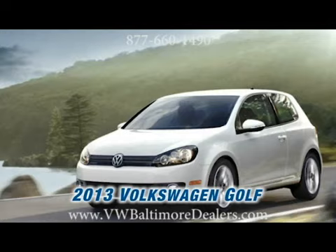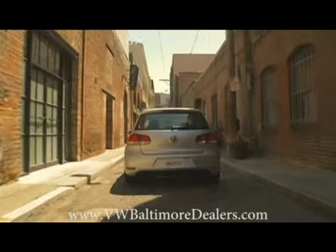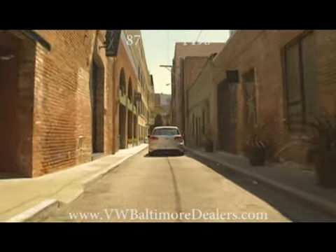The 2013 Volkswagen Golf. And with six airbags standing guard, you'll feel safe behind the wheel.